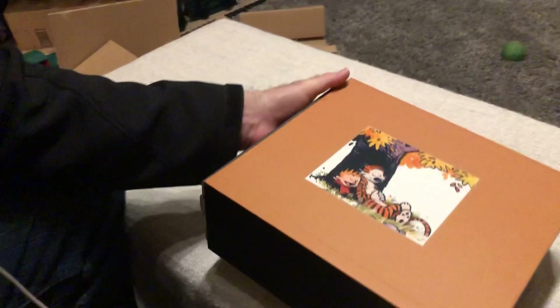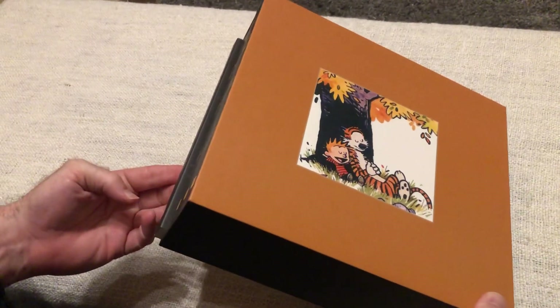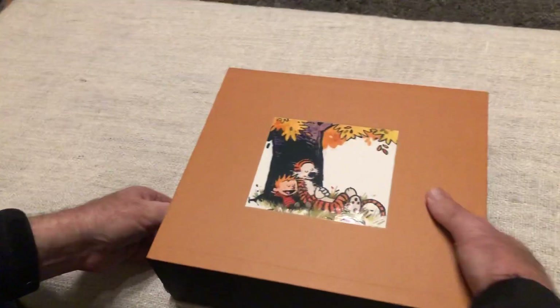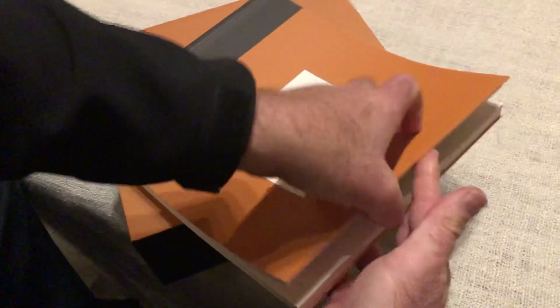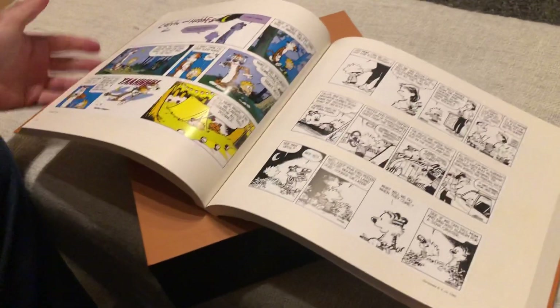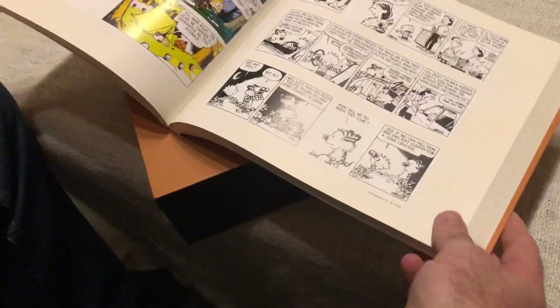I ended up purchasing this online, and again these are going to be the paperback ones, not the hardcover. A lot of people were saying these are kind of the ones to get because they read a little bit easier — when you open up the book it kind of sits and lays a little bit nicer and more flat.